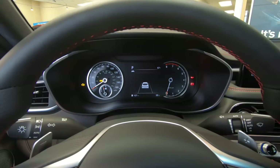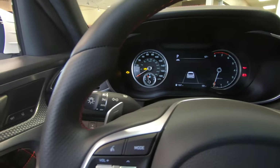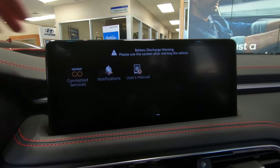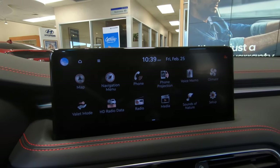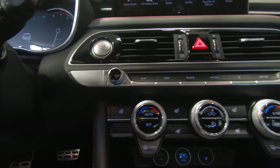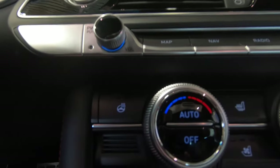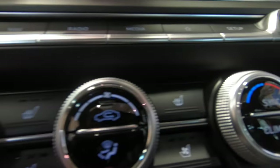Interior upgrades are also on the list of changes, including a larger 10.25-inch infotainment screen that is very nice to use, very easy to learn, and there are more premium materials. The new touchscreen is a great improvement over the previous unit and its new features such as natural voice recognition and over-the-air software updates make for welcome changes. Even though it wasn't necessarily something that needed to change, Genesis did a great job nonetheless.